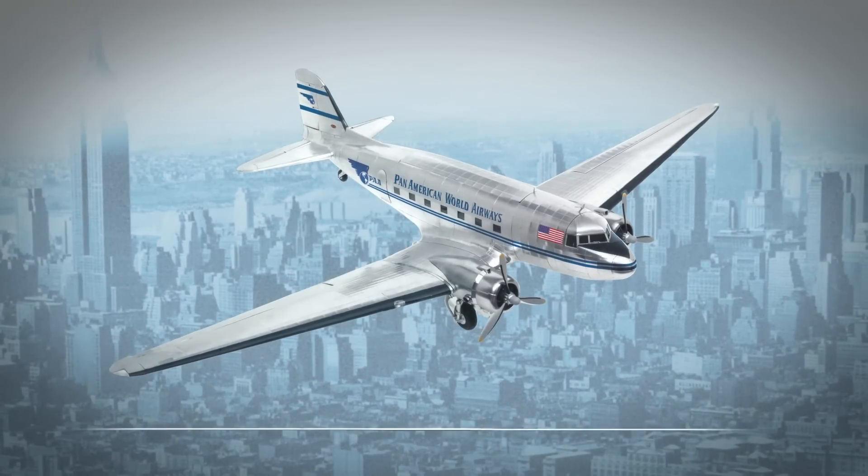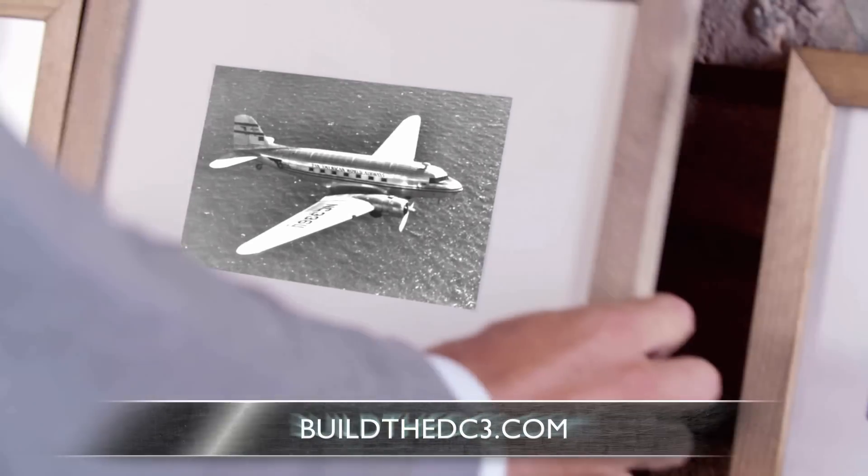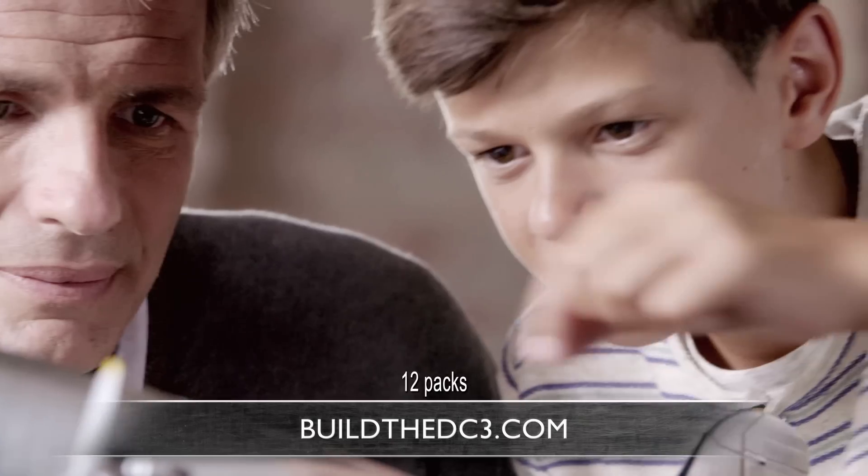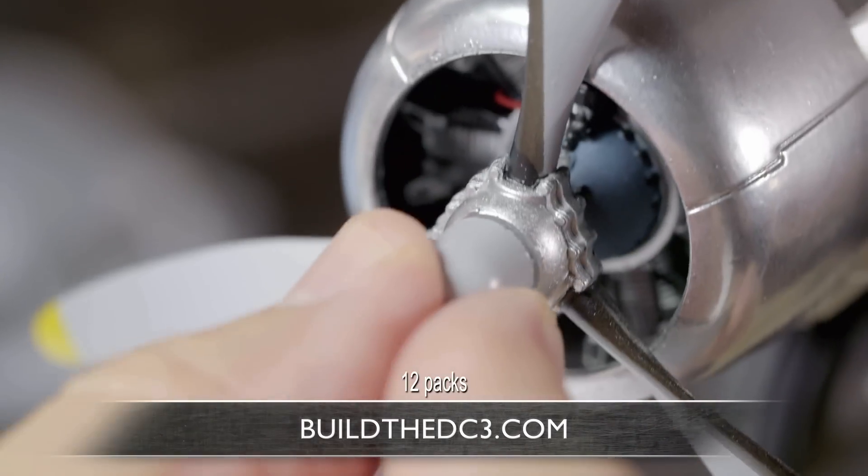Build the Douglas DC-3. Go to buildthedc3.com to discover how you can build this stunning 1:32 scale model of one of the most important aircraft in aviation history.